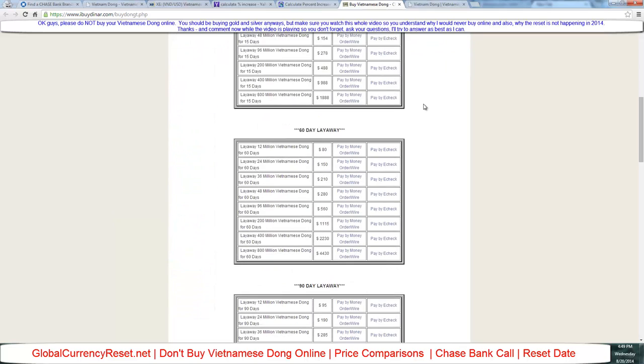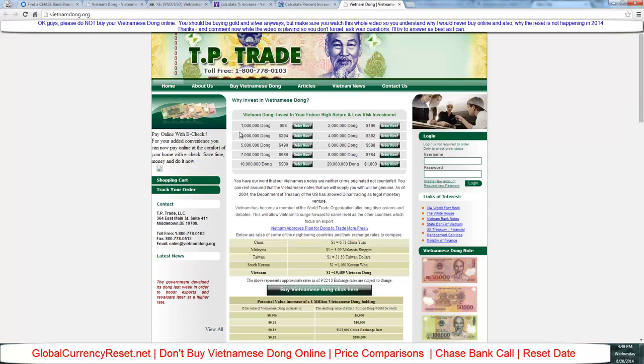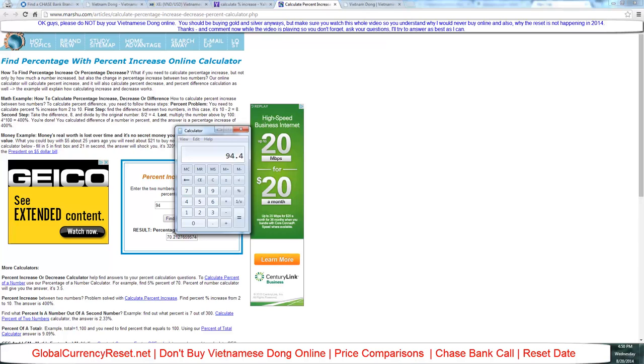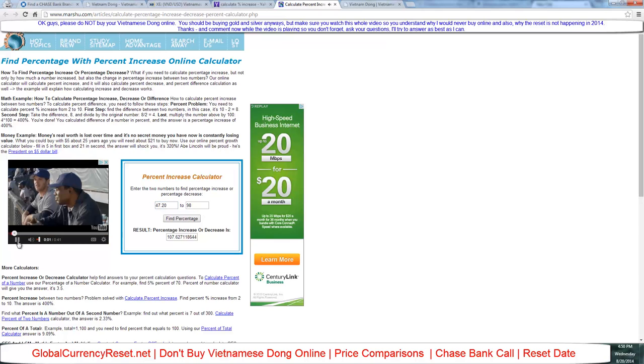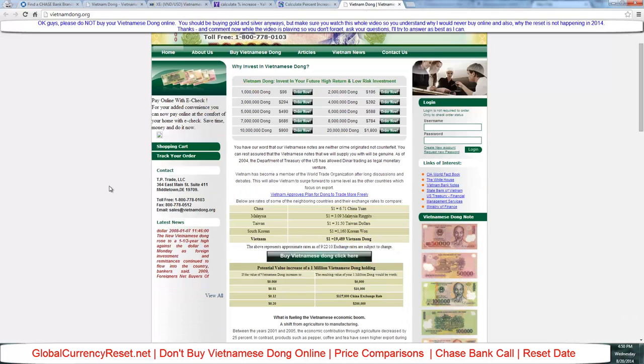Vietnamdong.org is charging $98 for a million dong. The fair market rate for a million is $47.20. So at $98 versus $47.20, let's calculate: this site charges 107% more. And all these guys claim they're registered and legitimate — I don't really care, all I know is people are getting ripped off.